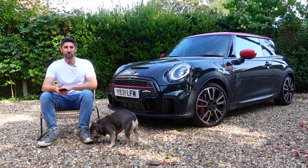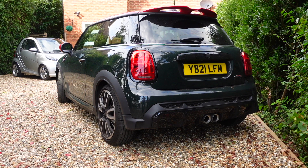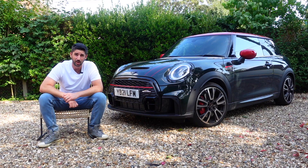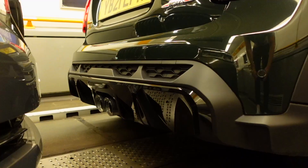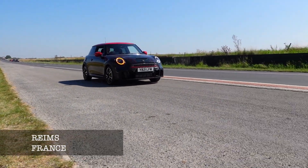Hey guys, what is going on, and welcome to EstefABTV. In this video, I'm going to be talking about what you need to do if you want to travel from London or the UK all the way to the south of France — what to think about with regards to travel restrictions, total costs, and I'll share the amount I spent on the road trip I just did. I'll also show you the route we took, the hotels we stayed in, and give you a breakdown overall.